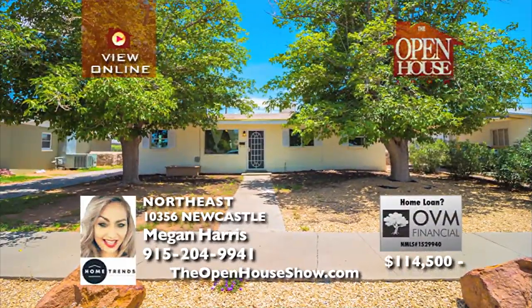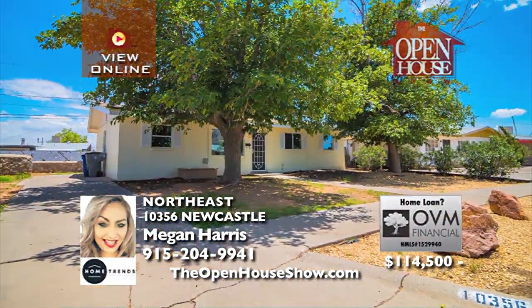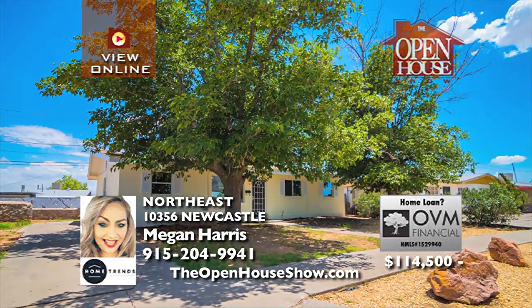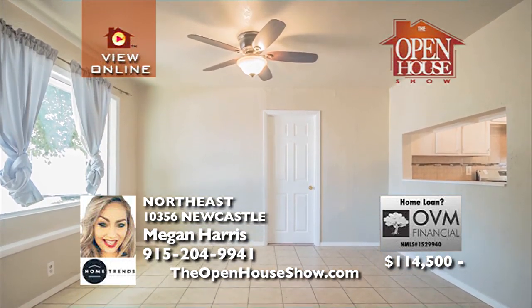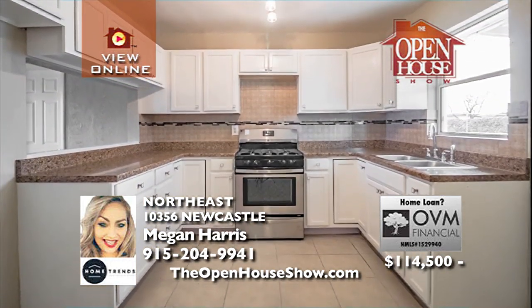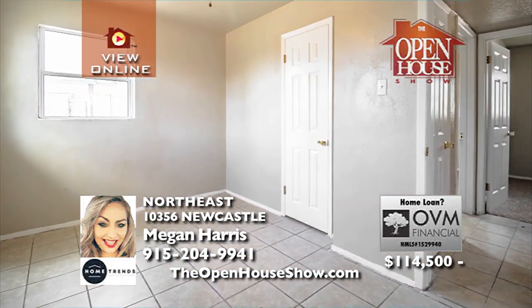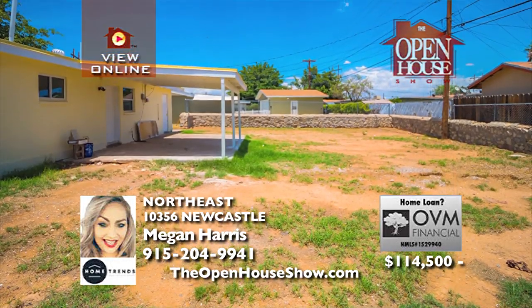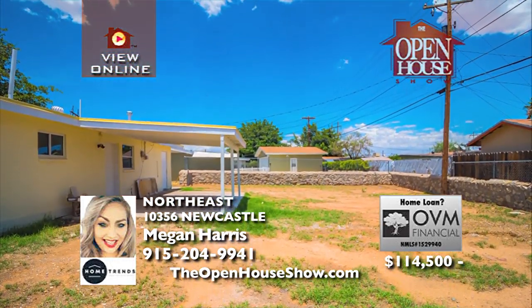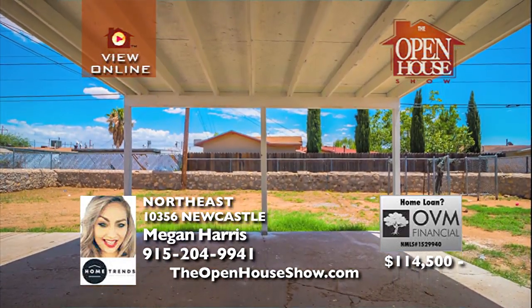If you're looking for an affordable and adorable home minutes from Fort Bliss, you must see this bright four-bedroom house. It's been upgraded in all the right areas with neutral colors, tile, and a big open kitchen. The bedrooms are spacious and waiting for your decor and special touches. With mountain views and a big backyard, imagine the warm weather parties on the big covered porch. Call Megan for details.